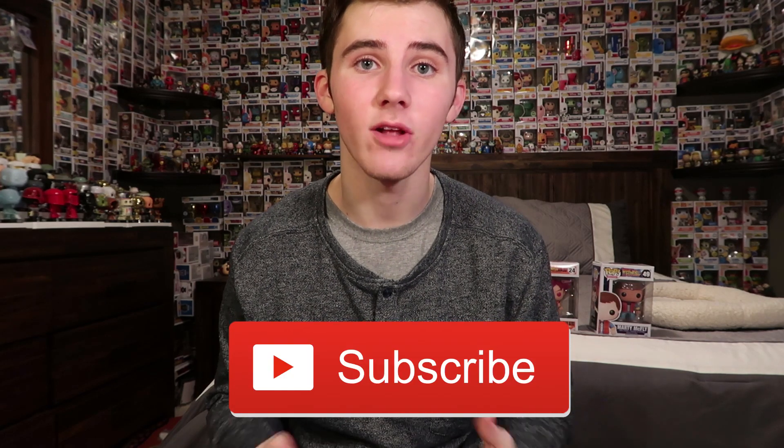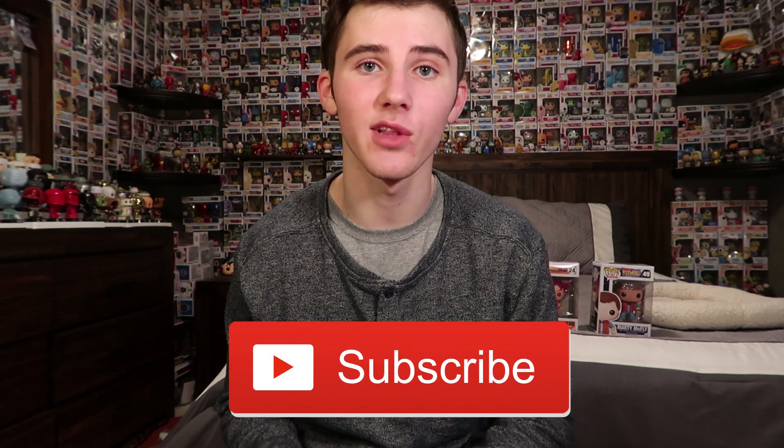Thanks for watching guys, that's pretty much it for the video. If you enjoyed it leave a big thumbs up. Also don't forget we are doing the 30,000 subscriber challenge — if I hit 30,000 subscribers by the end of March I will be getting the Funko Pop tattoo and also giving away an awesome pop. Definitely hit that subscribe button if you haven't already. I'll see you next time.